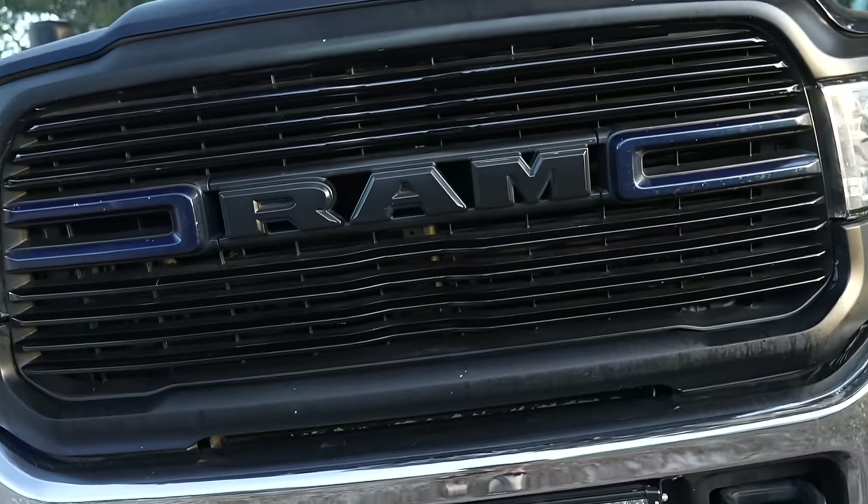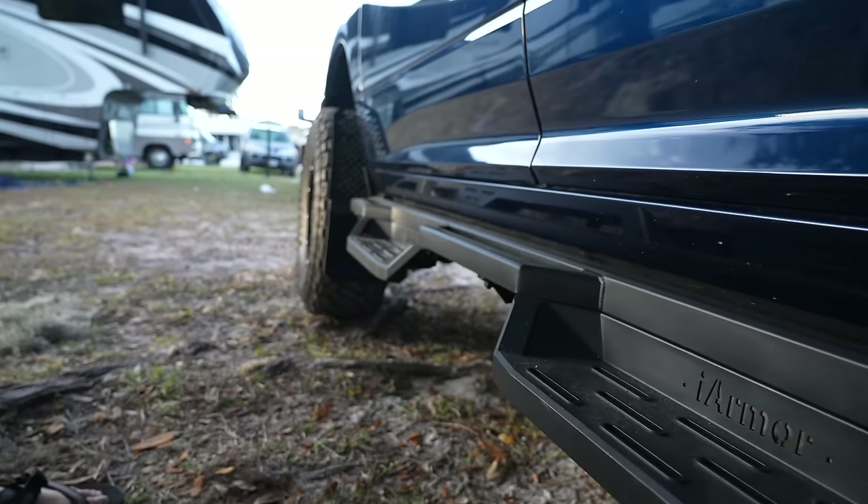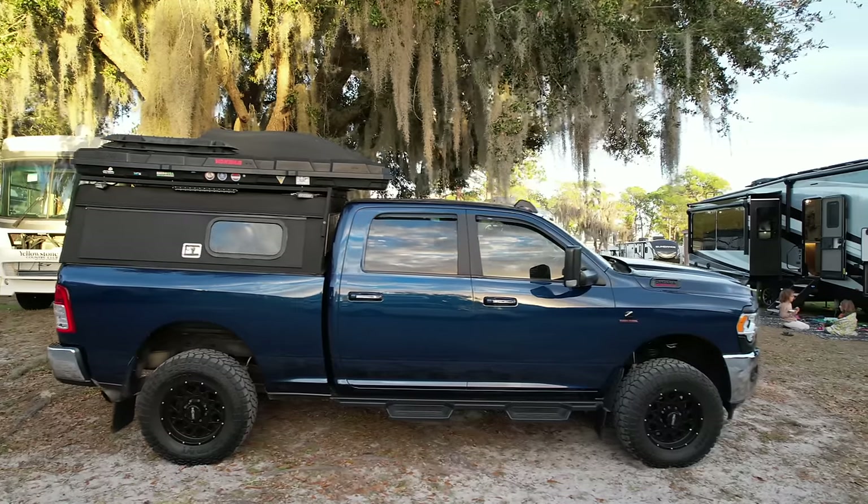What's up fellow journeyers! So for today's video, we're going to be showing you our mean, clean, lifted truck that we use for full-time RV living. No, it's actually Stuart's truck.